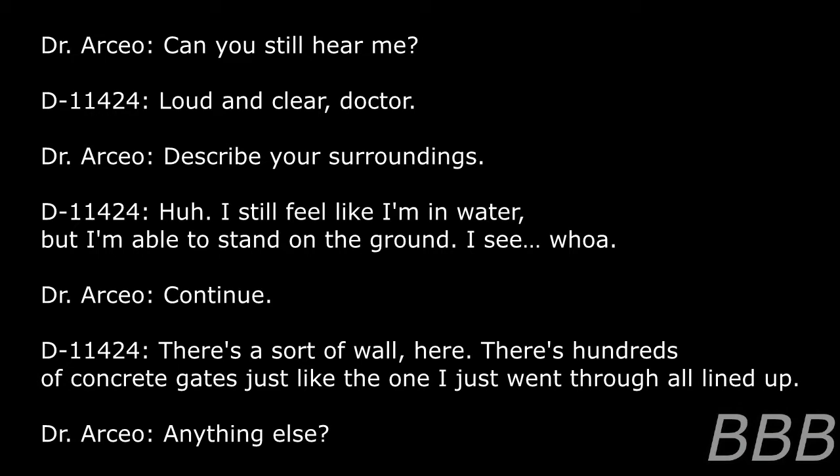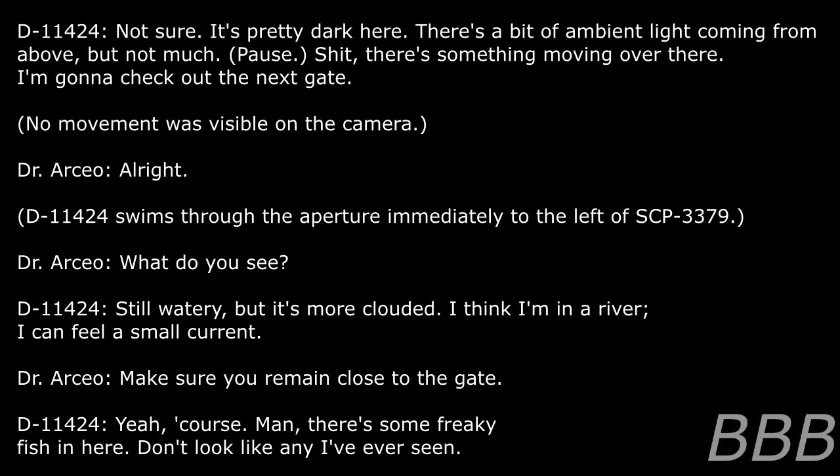Dr. Osseo: Anything else? D-11424: Not sure. It's pretty dark here. There's a bit of ambient light coming from above, but not much. Crap, there's something moving over there. I'm gonna check out the next gate. Note: No movement was visible on the camera. D-11424 swims through the aperture immediately to the left of SCP-3379.